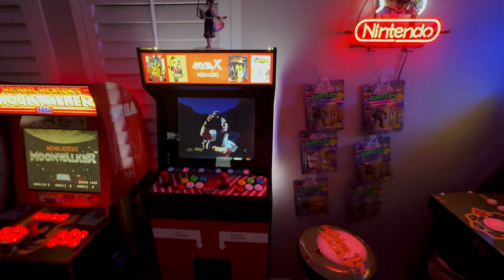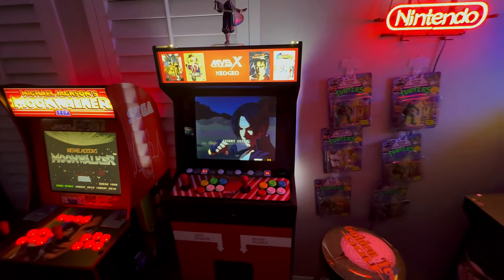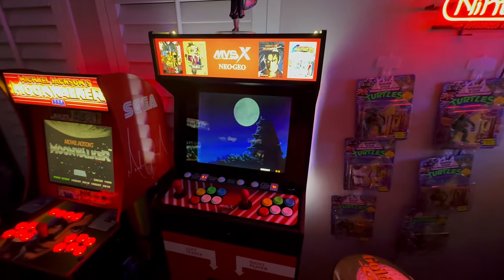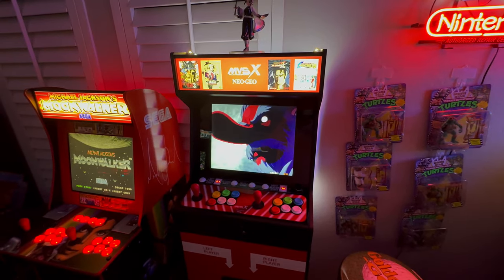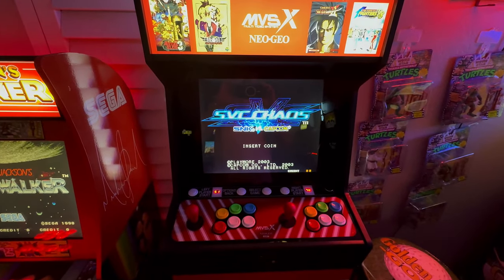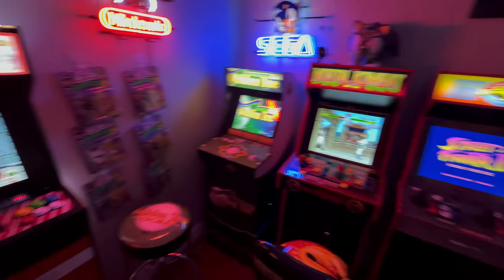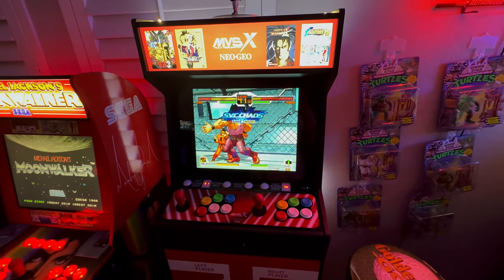Next up we have Neo Geo. This used to be in my office but it's been allowed back out to the main arcade. If you want to see how to mod this, check out my other videos. We've actually got 148 Neo Geo games running on this, plus a vast majority of arcade Capcom titles. Right now it's showing SNK versus Capcom — really love this game. We've got a lot of one-on-one fighters, but hey, one-on-one fighters and beat-em-ups are what I used to play as a kid, so they're some of my favourites.